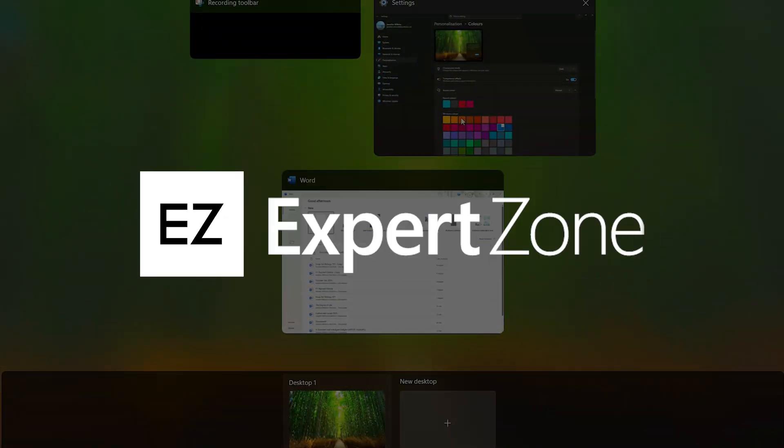I'll show you how to move your files, get comfortable with the new layout, and find some features that might actually become your new favorites. No pressure, just a smoother way to switch. Let's walk through what it's like to make the move.